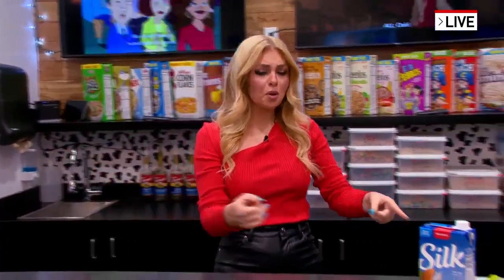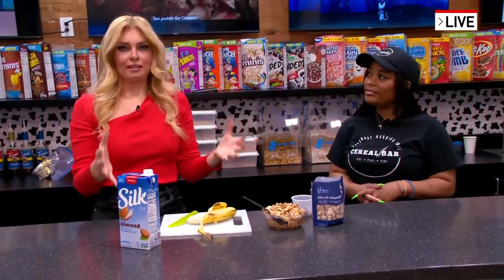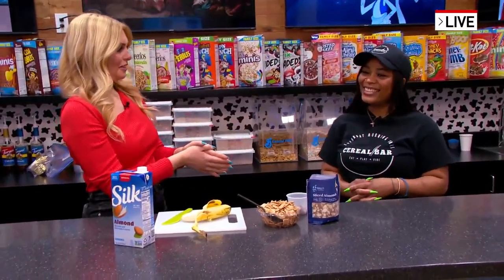I'm here at Saturday Morning Vibes, which is basically the most nostalgic place I've been in a really long time. You've got cartoons behind me, and you can build your own cereal, which is what I'm doing right now with co-owner Ariel Nelson.